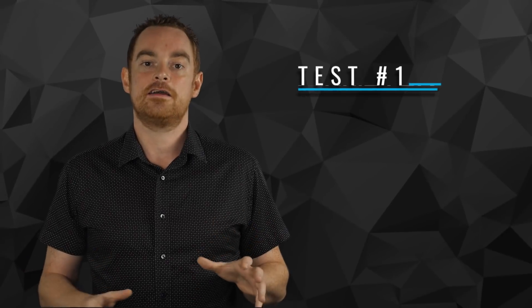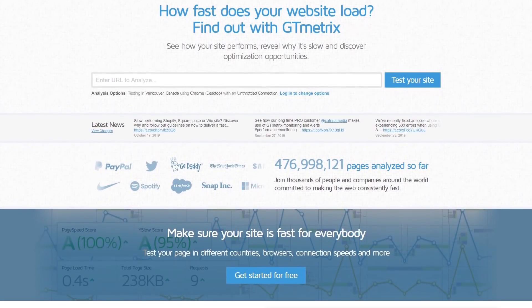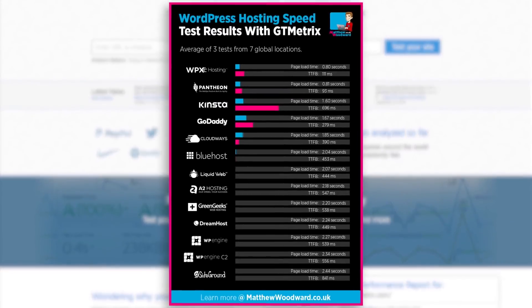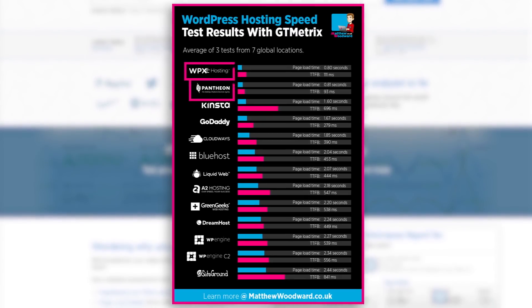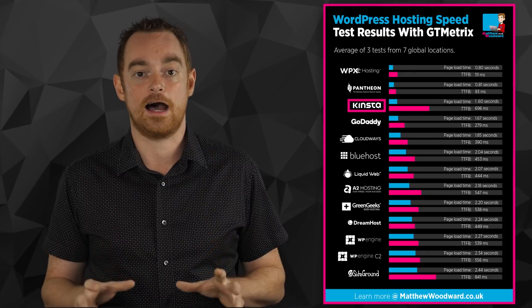In the first test, I fired up GTmetrix and ran each of the test blogs through it from seven global locations and averaged out the results. As you can see, both WPX Hosting and Pantheon are literally neck and neck in 1st and 2nd place. Interestingly, Kinsta in 3rd place needed double the time that 1st and 2nd place did to load the site.